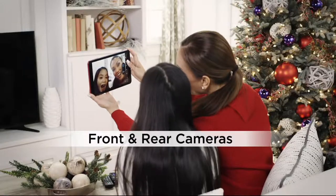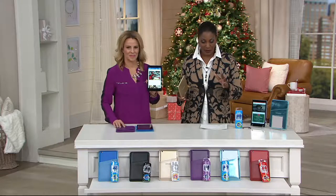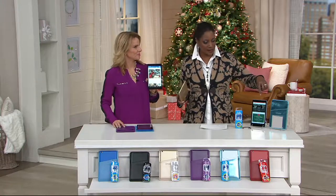We'll talk with our tech expert Melissa Dawson about this in just a second. I just want to mention really quickly how this breaks down. With what you're receiving, the tablet by itself typically sells for $86 and change.